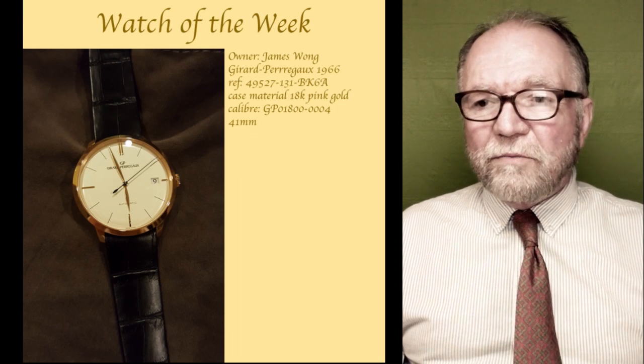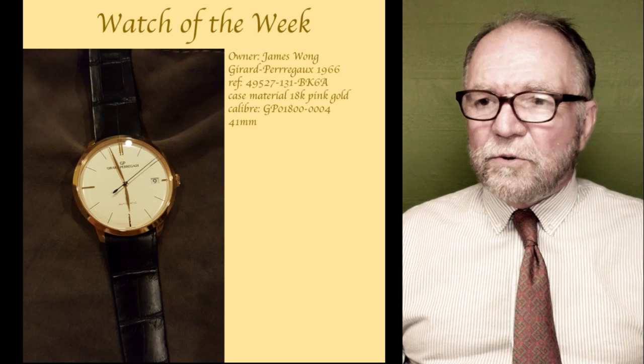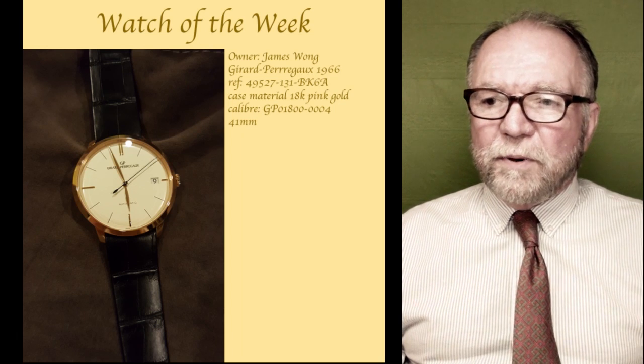The Watch of the Week this week belongs to James Wong. It's a Gerard Perrigo 1966, and the case material is pink gold.